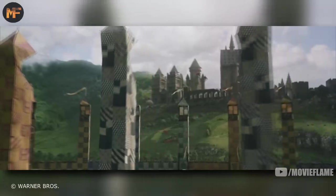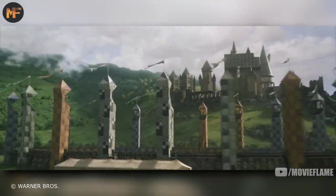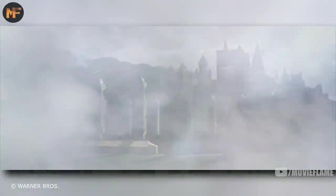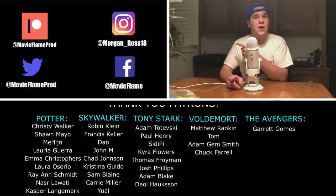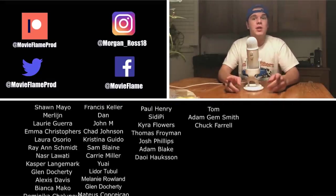Quidditch will always be one of the most creative fictional sports, and it has developed into such an interesting story. It brings both wizards and muggles together enjoying this phenomenal game. Thanks so much for watching.